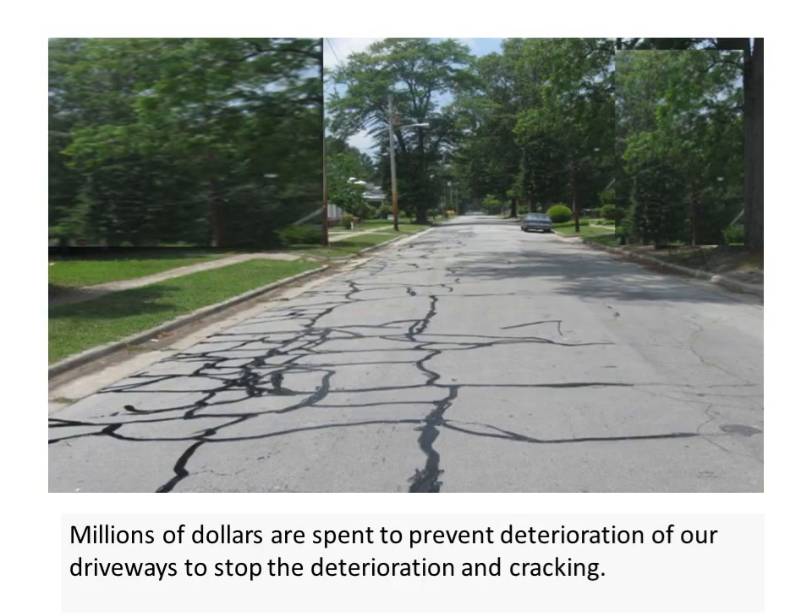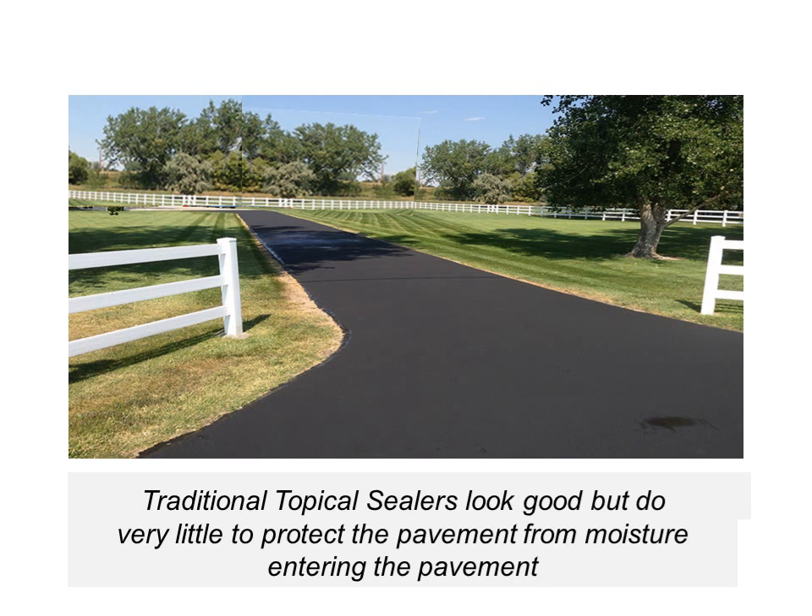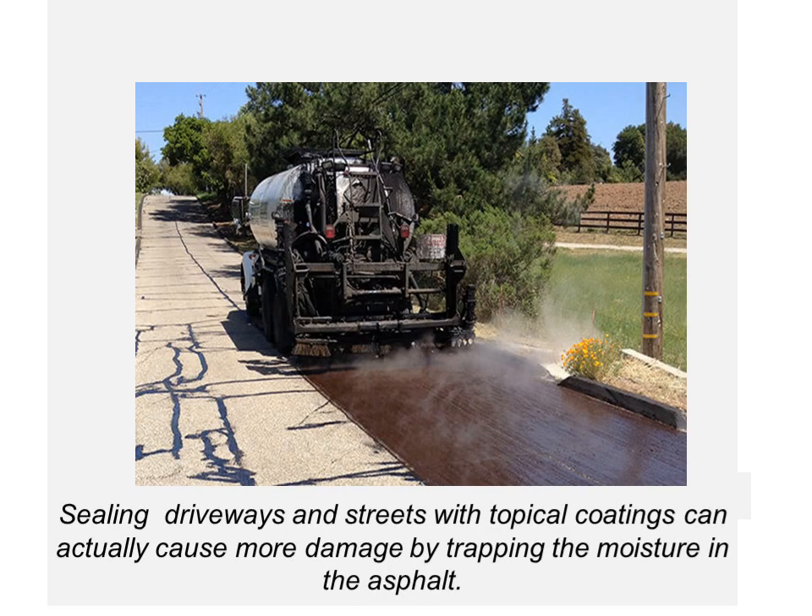Millions of dollars are spent to prevent deterioration of our driveways and to stop the deterioration and cracking of our streets. Traditional topical sealers look good but do very little to protect the pavement from moisture entering. Sealing driveways and streets with topical coatings can actually cause more damage by trapping the moisture in the asphalt.